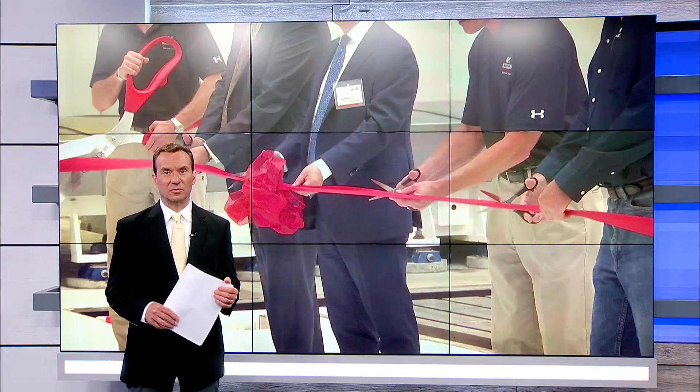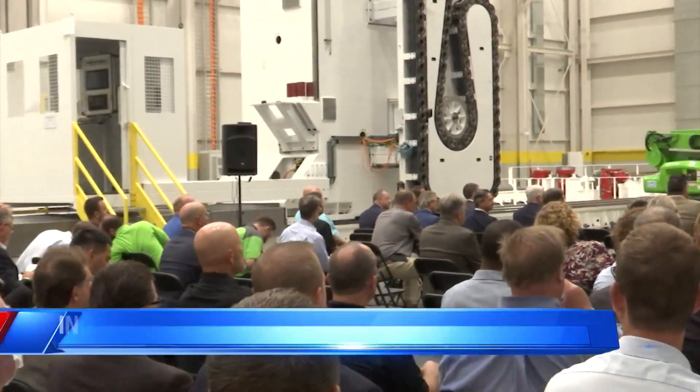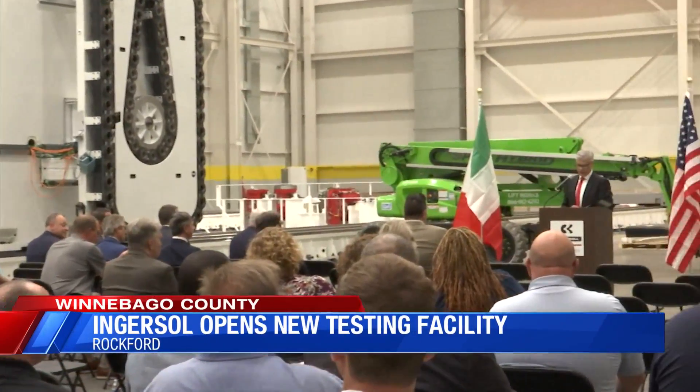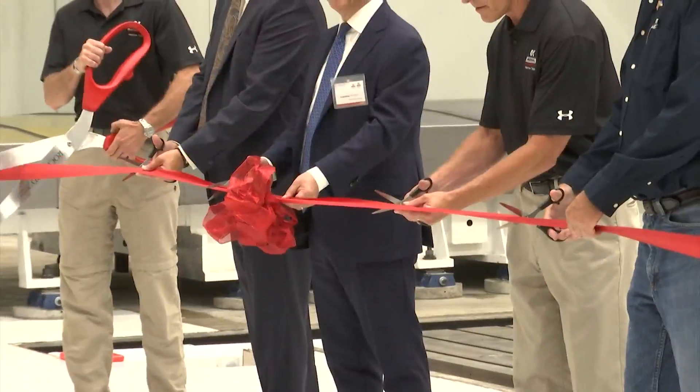A major Rockford manufacturer opens the doors to a brand new 40,000-square-foot facility. Ingersoll Machine Tools is on Fulton Avenue, just east of North Main Street. The building will be home to a manufacturing, assembly, and extended testing facility.